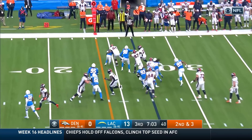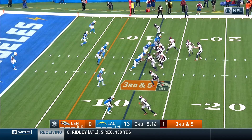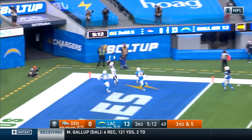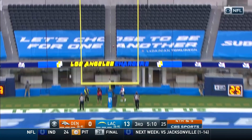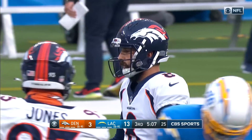Here is Royce Freeman trying to find the edge, Freeman inside the 20. Third and five — Locke from the gun, takes a chance, back to the end zone and it's incomplete. He's average on target completion percentage.